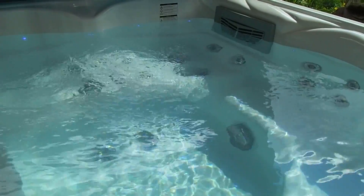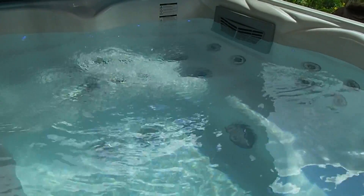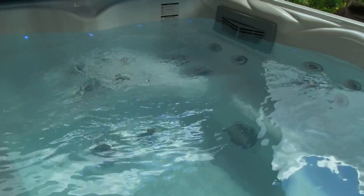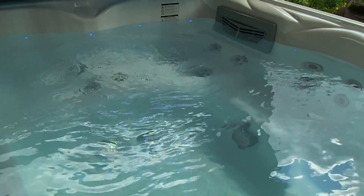Hey guys, I'm just going to do a short update on the spa - it's spa maintenance day today, Friday. Filter change, clean, dose with certain chemicals, but we're just going to do this in short segments. I'm not going to risk the long video only to have the camcorder fail, and we've also resolved that situation.